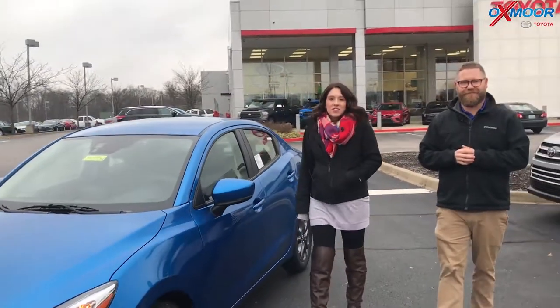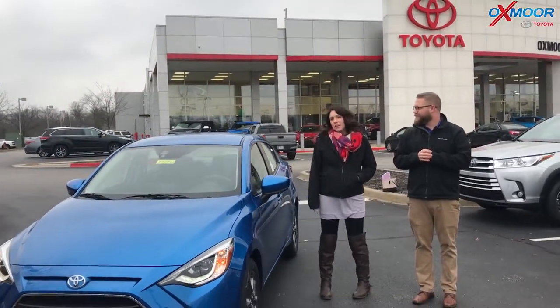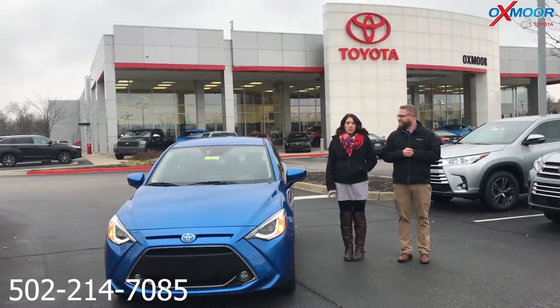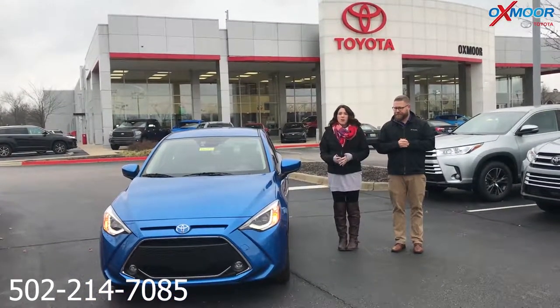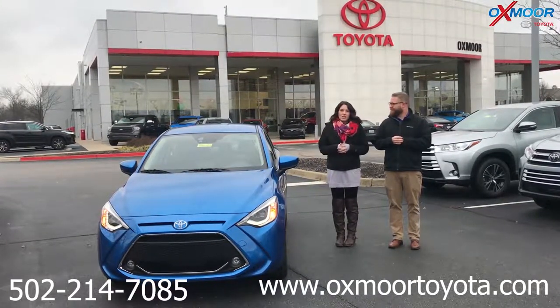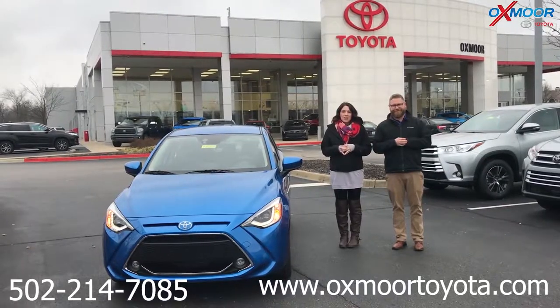If you guys have any questions on this vehicle, please feel free to let us know. The best phone number you can reach us on is 502-214-7085. You can also visit our website at oxmoortoyota.com. I'll have a link to this vehicle in the comments below. Thanks for watching — we'll see you all soon.